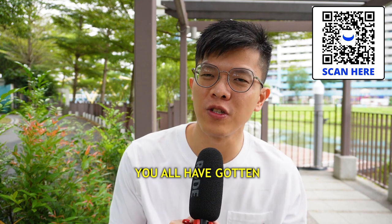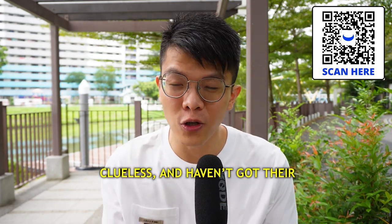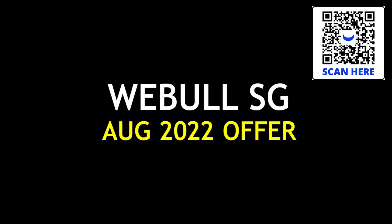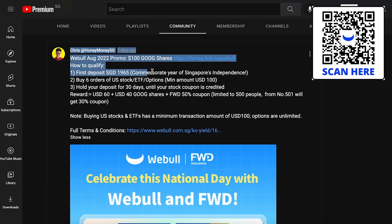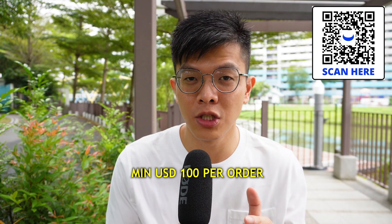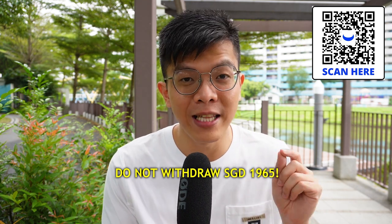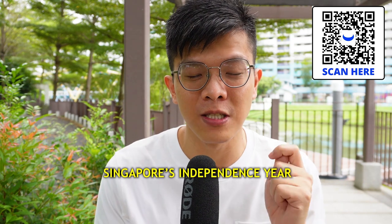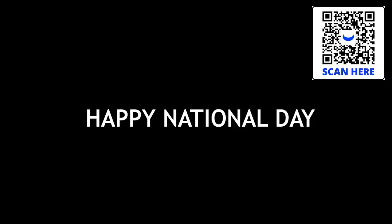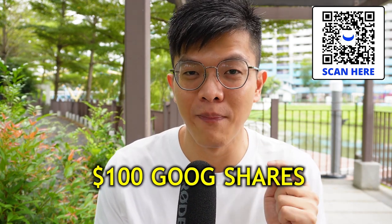This section is a WeBull sponsorship: WeBull is offering $100 worth of Google shares once you deposit $1,965 and make six buy trades — each at least $100 USD. Additionally, you get $8.88 worth of Meta shares as a promotional add-on. You must hold the $1,965 for at least 30 days until the stock voucher is credited. The $1,965 figure signifies Singapore's year of independence, 1965. Happy National Day!